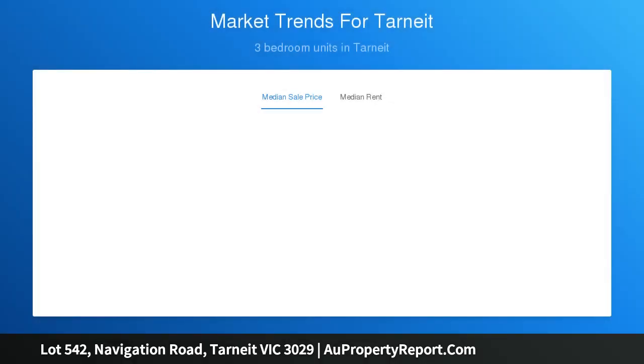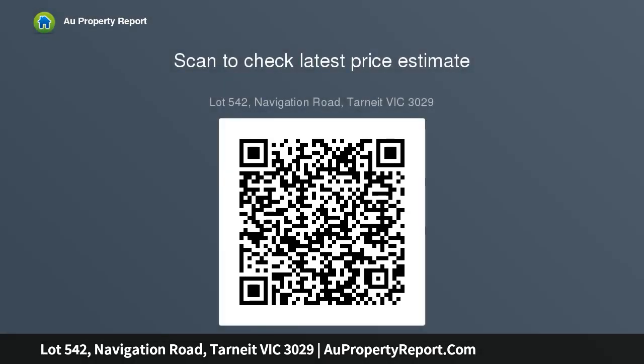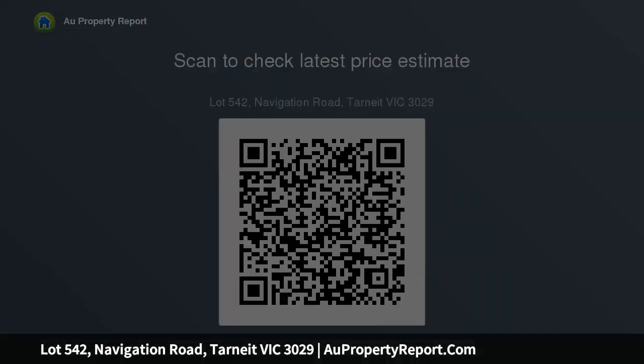If you have ever dreamed of building your first home in Tarneit, the fastest growing suburb in the west and in close proximity to all the special amenities, including shopping centers, parks, schools and playgrounds, at this point don't pass up on a major opportunity. This is a rare chance of securing a perfectly situated ideal designation of 448 SQM.